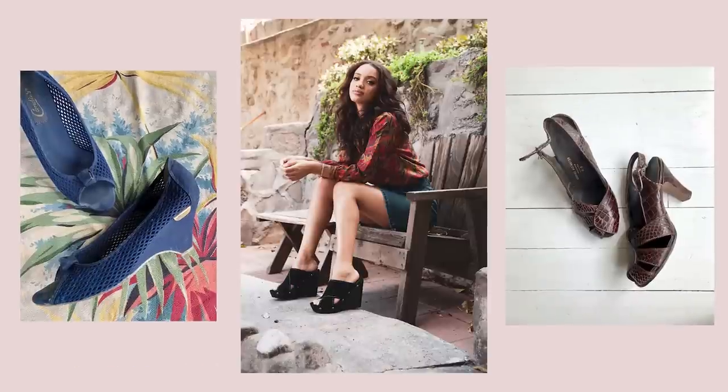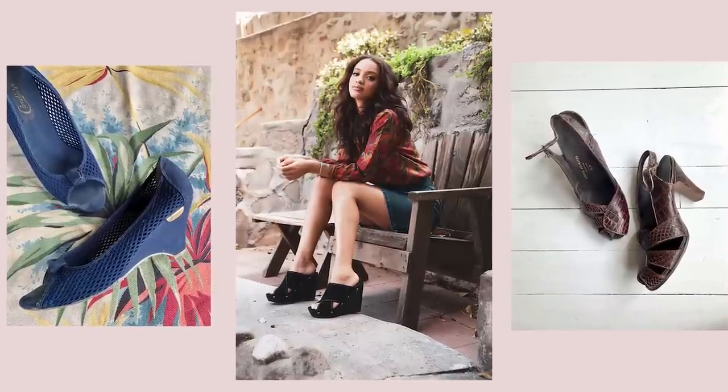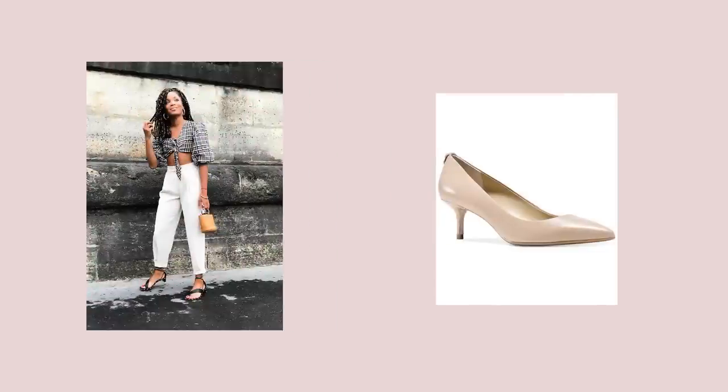When it comes to shoes, they do kitten heels, brogues, oxfords, and pumps.